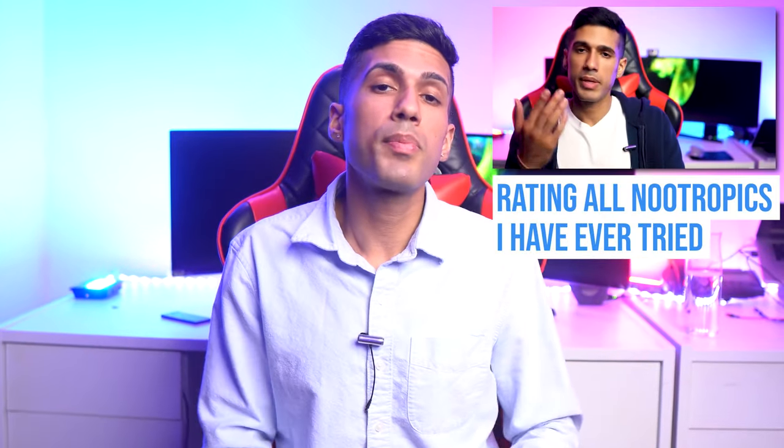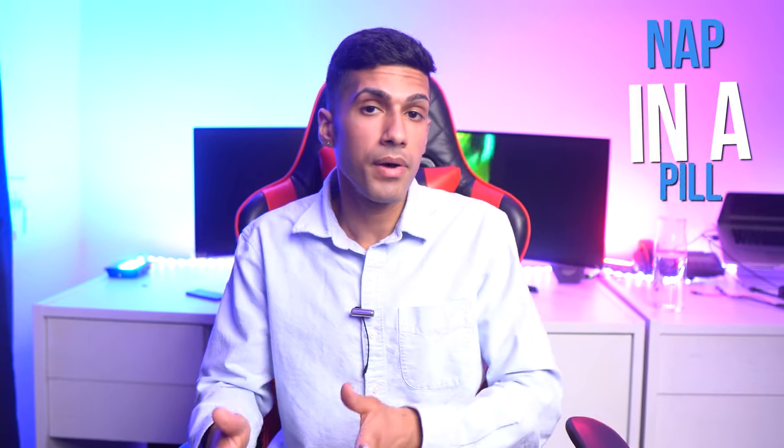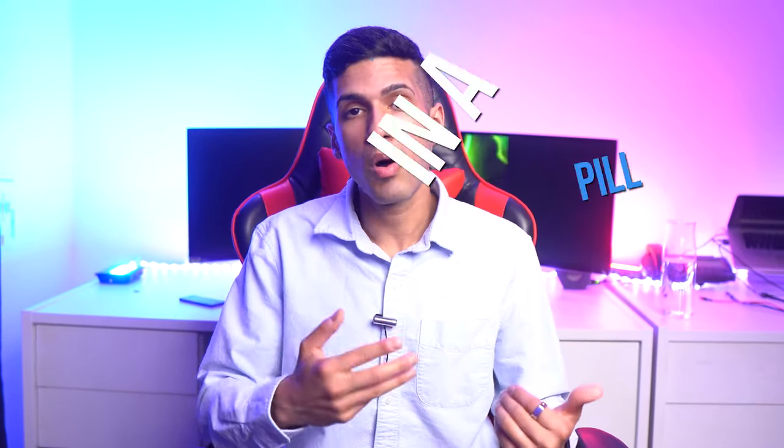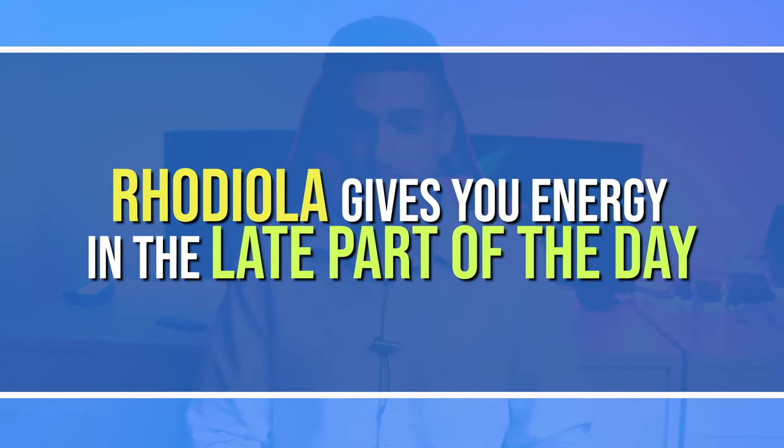What I like about Rhodiola rosea is that it allows me to have a clear-mindedness that I would get from taking a nap — so I call Rhodiola rosea a nap in a pill. It actually suppresses your appetite as well and allows you to go about the second half of your day as productive as you were the first half.